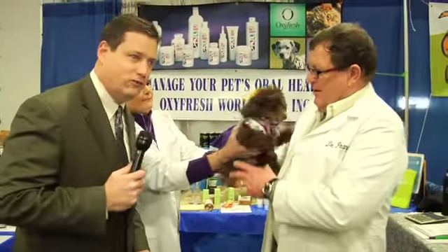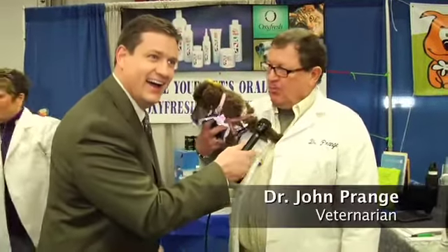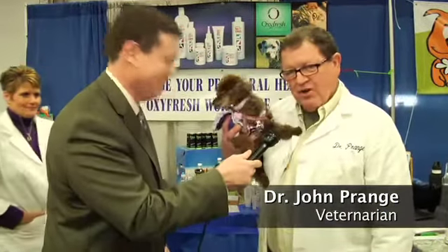We're here at the Super Pet Expo and we're going to let you talk more about your great products because I absolutely love them. And we've got a star right here — this is Sophie. Introduce yourself to the world out there. Hi, I'm Dr. John Prang. I'm a veterinarian with 41 years experience.